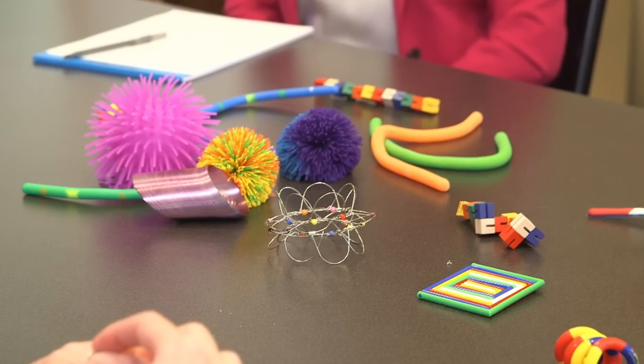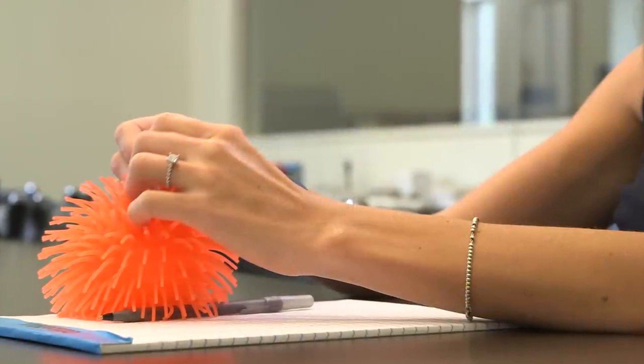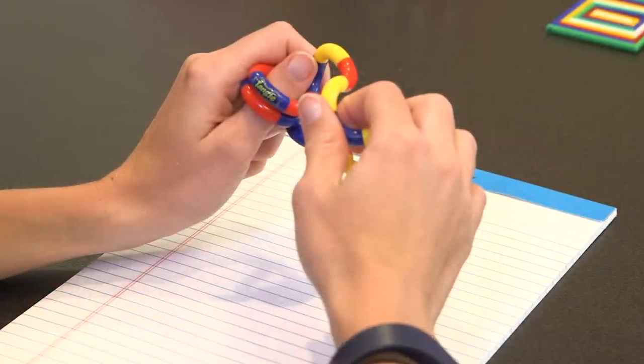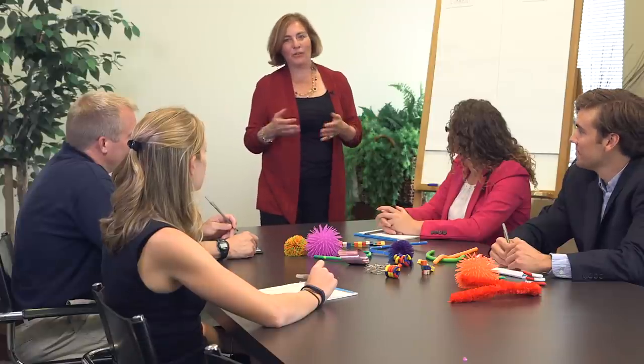I'm sure you've noticed the toys all around you on the desks. We trainers prefer to call these tools rather than toys. The reason is simple — they help you focus better.